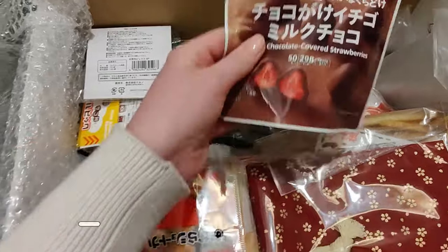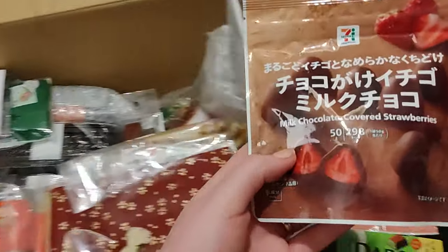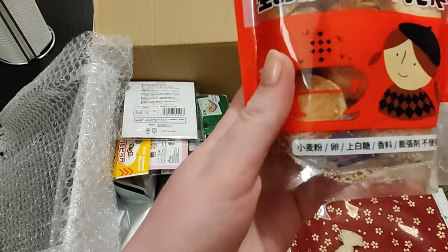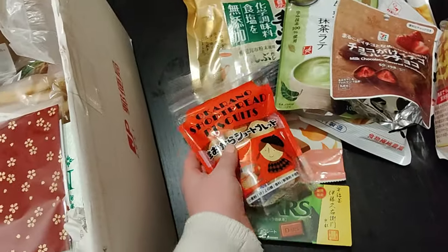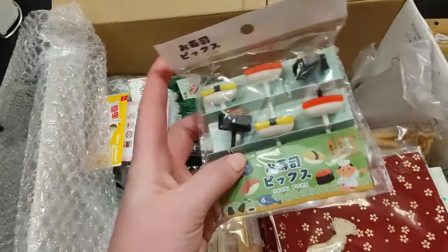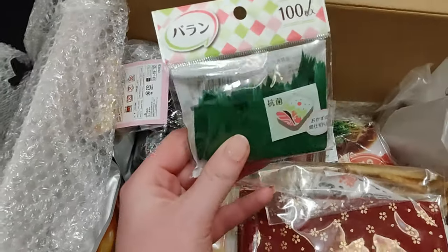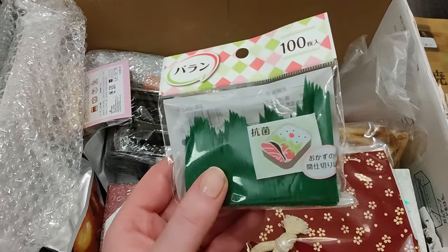Matcha! And then we have milk chocolate covered strawberries — yum, those are also one of my favorites. I have a lot of different types of favorite foods! Okara shortbread biscuits — it looks like it's made from rice flour, that's cool. It's quite difficult to find good gluten-free alternatives in Japan. And bento accessories — they're like little sushis! That's adorable. I was actually regretting not asking her to buy me some of these bento dividers because I didn't have any.